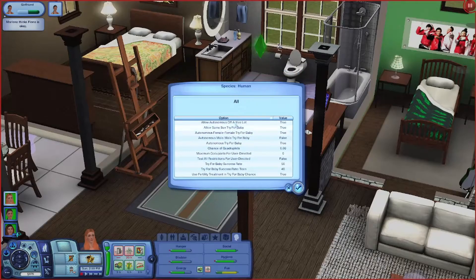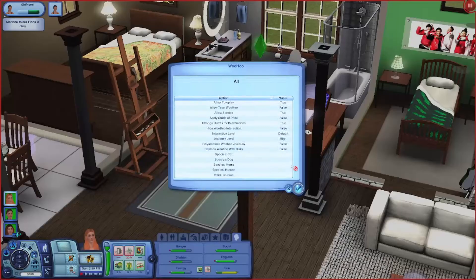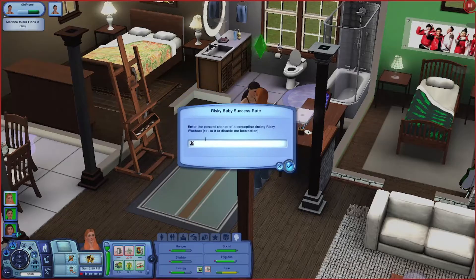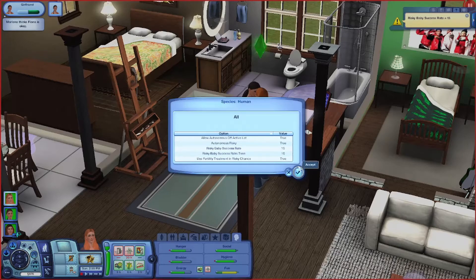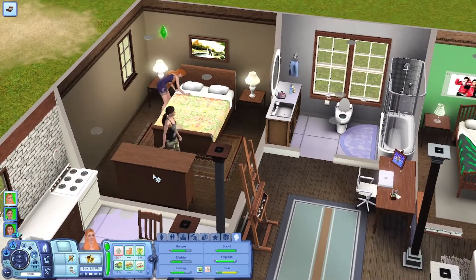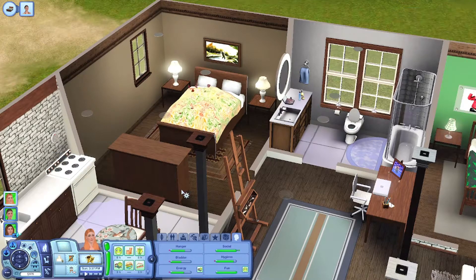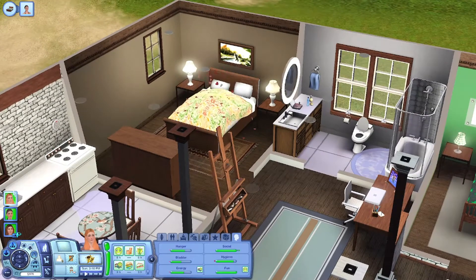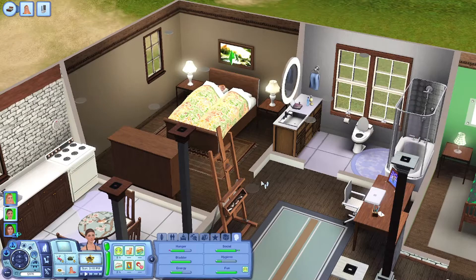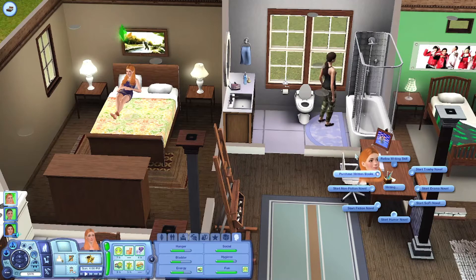Try for baby - maybe I do have try for a baby same-sex enabled. I might bring the risky percentage up a little bit, maybe make it 15 - the teenager one can stay at 10. We'll go try. I do want them to have a baby - I don't know how many they'd have. We already have River. I feel like Fiona would want a big family, but Marlena - especially if she was the one to get pregnant - I don't feel like she'd want to be pregnant a lot. So if they do have a big family, it would be from adoption, which is perfect. Adoption is always a good thing.